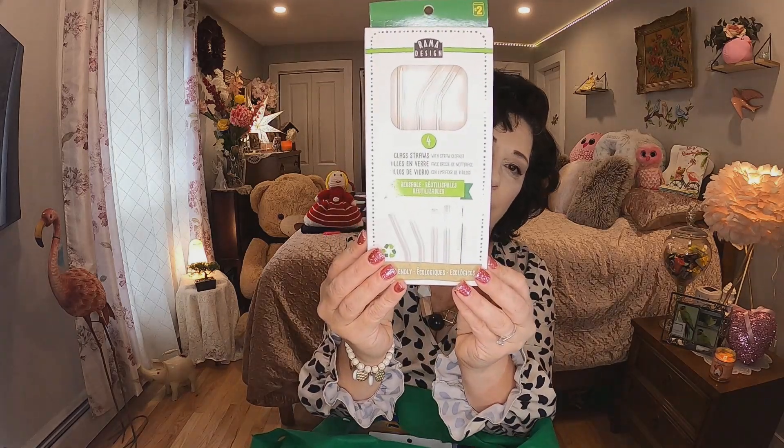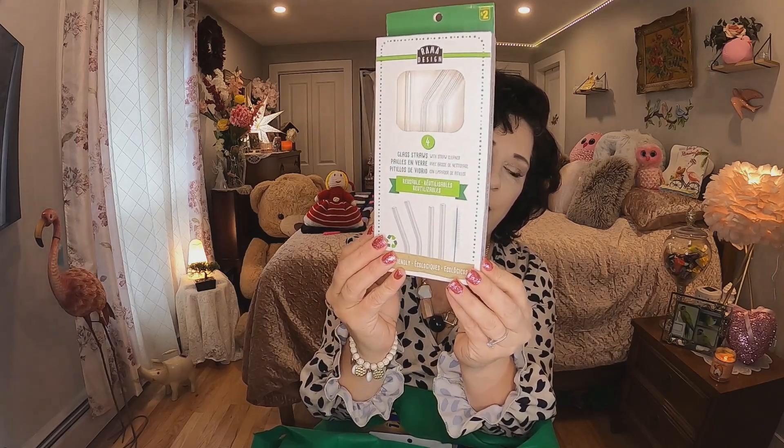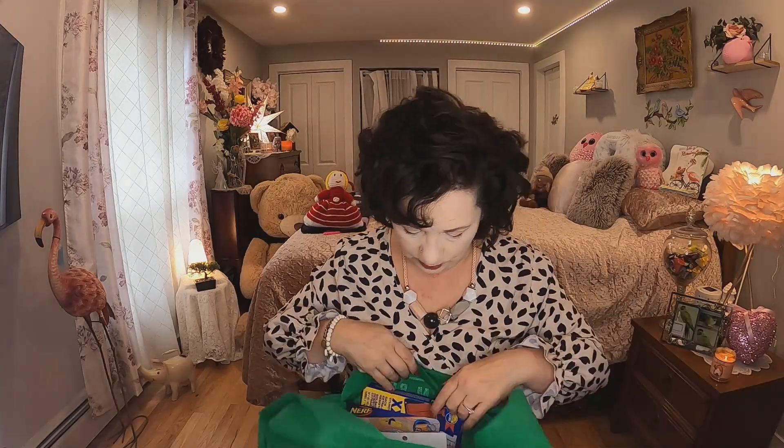The next thing is a repurchase as well — my oldest daughter absolutely loves these glass straws. They were $2 for four and you get a cleaning tool with them. They're really nice — I kind of feel posh when I'm using a glass straw. She really loves them so I bought another package.